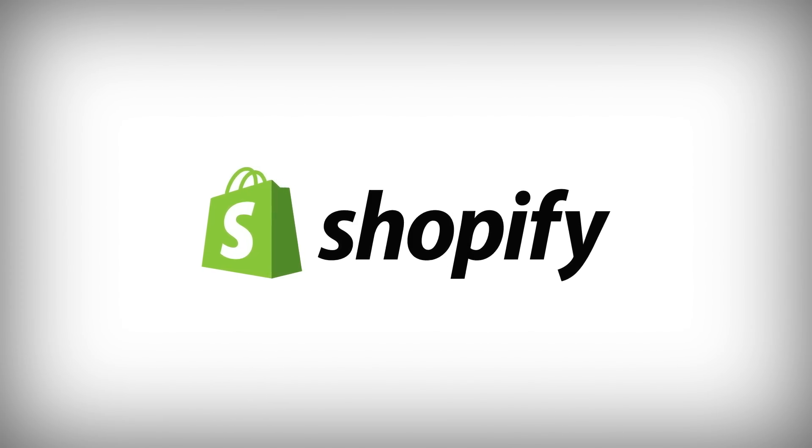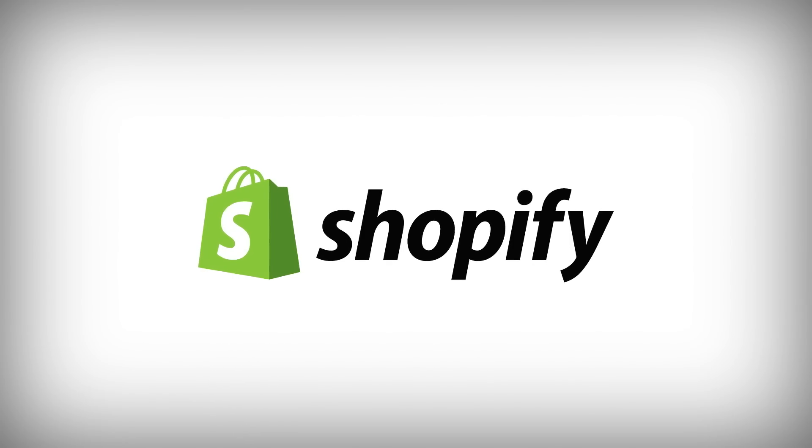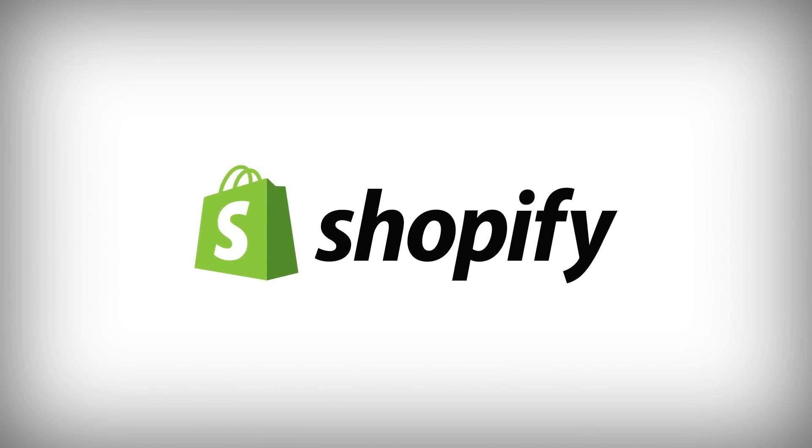This SciShow News video is supported by Shopify, an e-commerce platform that helps you start, grow, and manage your business. Head to shopify.com/scishow to learn more and for a 14-day free trial.